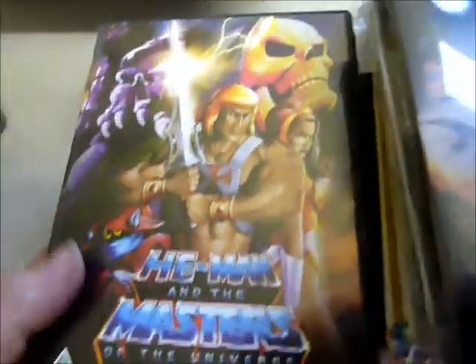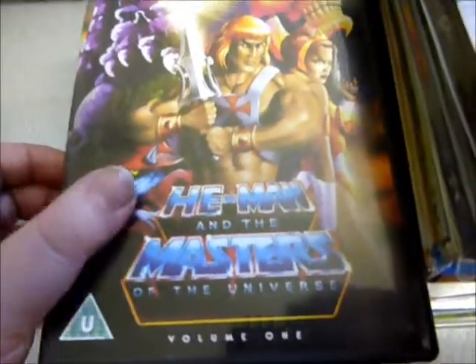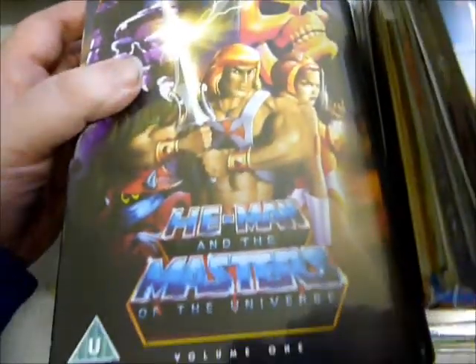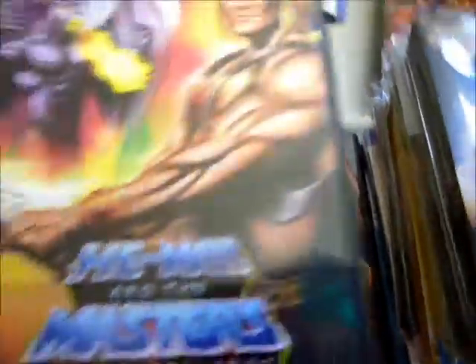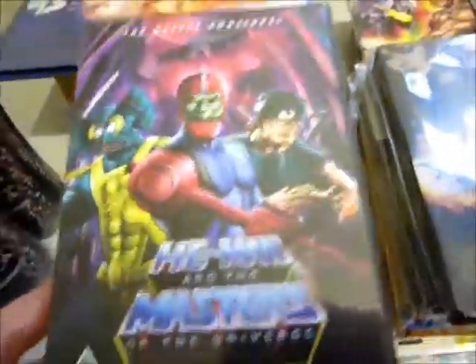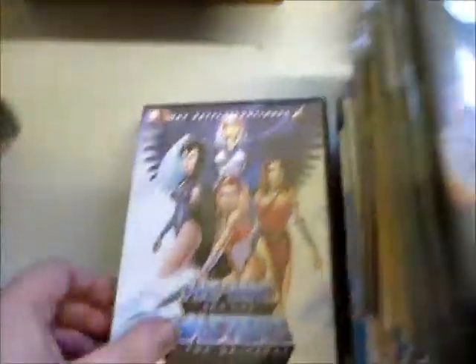Next up is a wrestling DVD, Teenage Sacrifice 2012, which doesn't look like it'll get released in the UK before March, so I picked that up on eBay. Then these nine DVDs I purchased from CEX — they came in a box set but the box set was in pretty bad shape, so I've put these on the shelf. It's He-Man: Masters of the Universe Season One, all nine volumes. I used to have these when they first came out around 2004–2005.